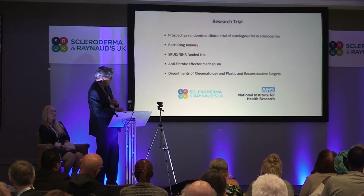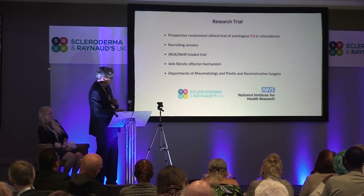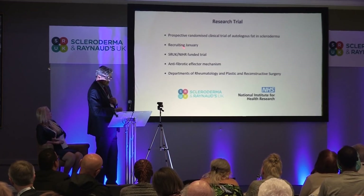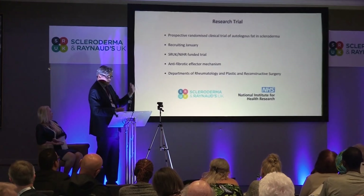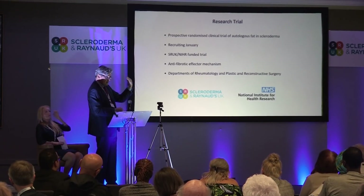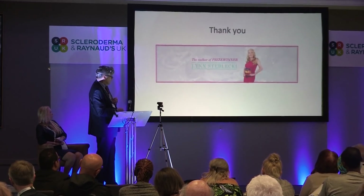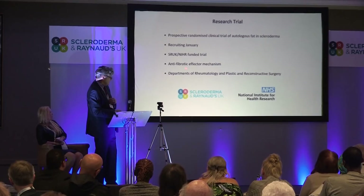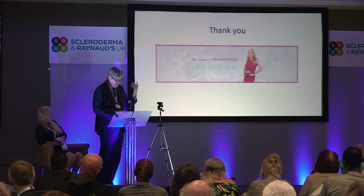What we're up to now is we've got an NIHR-sponsored trial — a randomised trial to look at fat transfer in scleroderma patients, either with treatment or without. We're going to start recruiting in January for this study. SRUK have been very generous because they helped us get the NIHR grant — they gave us a grant in advance, and so when we went to the NIHR we said we already had some money from SRUK. The trial is being carried out at the Royal Free with Chris Denton's team as well.